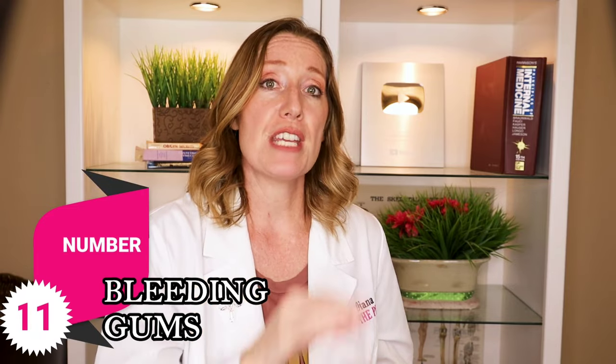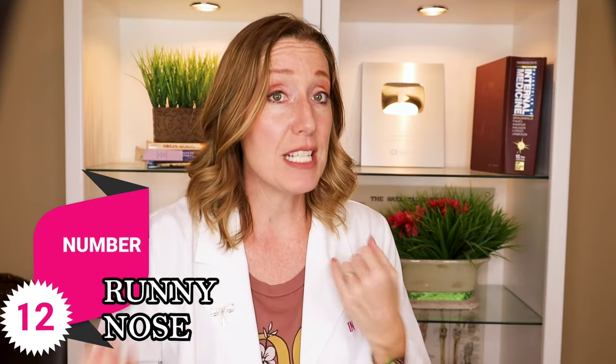Number eleven: bleeding gums. The increased blood your body produces for the baby and for delivery makes your gums bleed more easily. This is very common — about 50% of pregnant women experience bleeding gums. Switch to a soft-bristle toothbrush, still floss but be gentle, and be sure to continue getting your regular dental checkups.